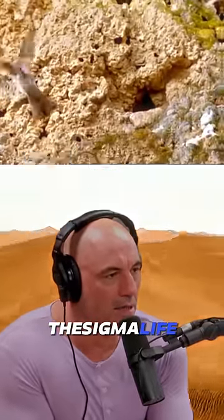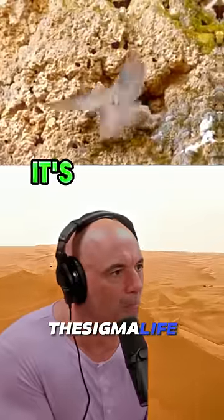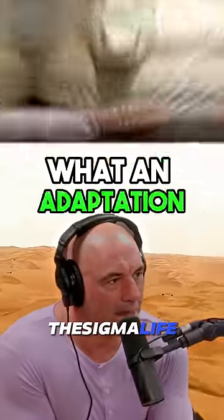I mean, that amount of camouflage and adaptation — how does that happen? It's incredible. And boom — oh, gotcha. Dunzo. The bird's like, what was that? That almost got me. What an adaptation.